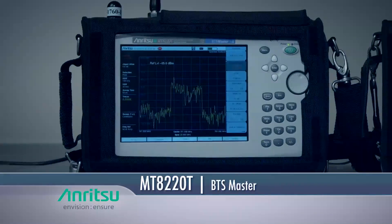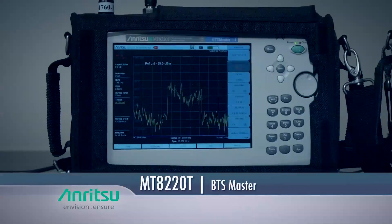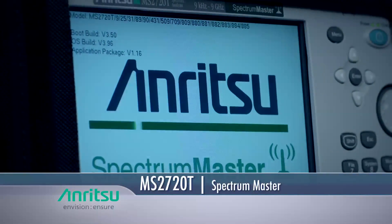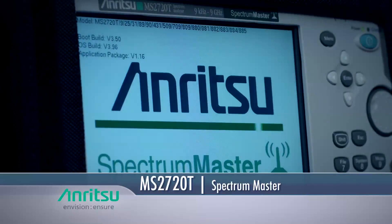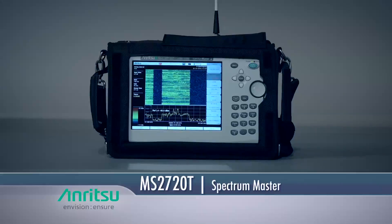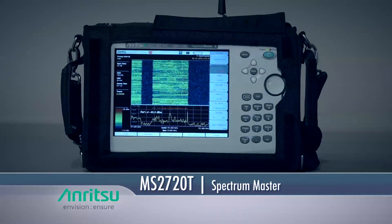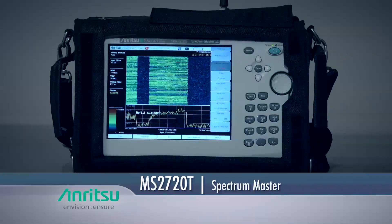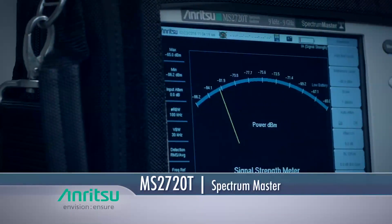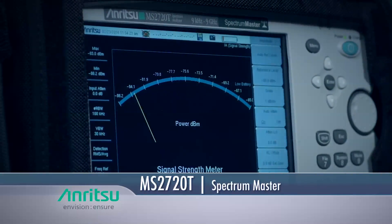The handheld analyzer also offers many tools for monitoring intermittent interferers over time to determine patterns. If external sources are the cause, the ANRITSU Spectrum Master, which has continuous frequency coverage from 9 kHz to 43 GHz, can track them down too. The handheld spectrum analyzer has features such as spectrograms that show activity over time to easily spot intermittent interferers, and it can also be used for signal strength measurements that can help make finding rogue transmitters simple.